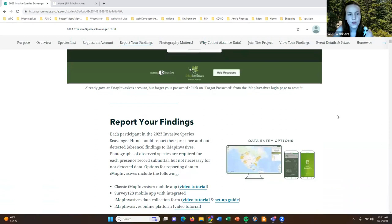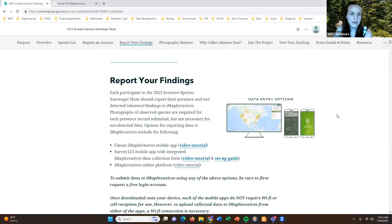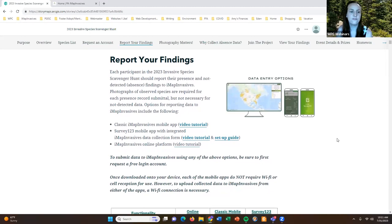You're going to be looking for those 10 species and reporting whether you found them or not — presence or not-detected information — in iMap Invasives. Keep in mind that photographs of the species you observe are required for each presence record you submit; that's necessary for expert vetting. Photographs are not necessary for not-detected or absence information, although you can take a photo of the landscape where you are surveying if you'd like.